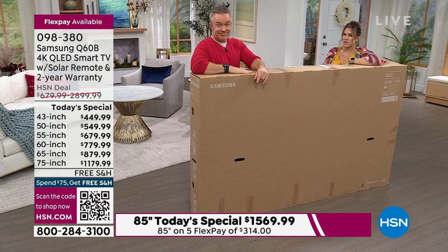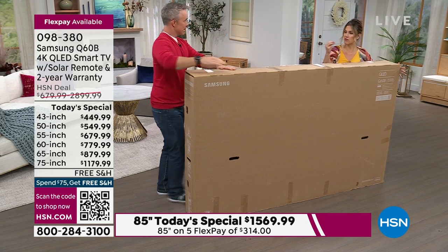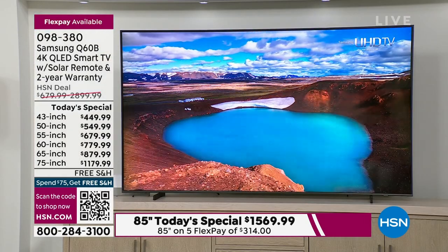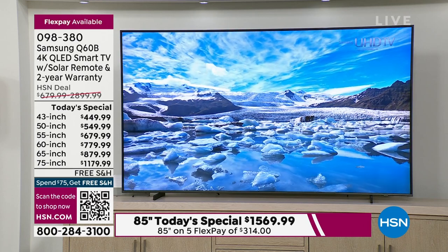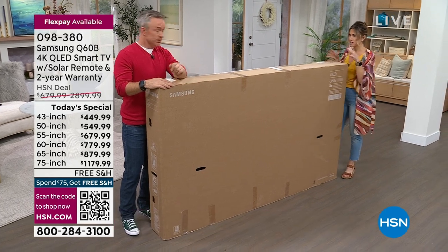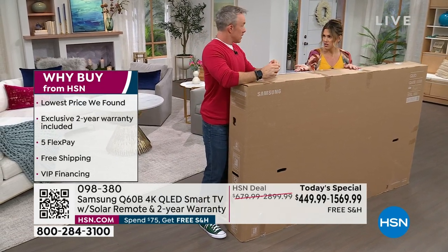This is a VIP experience — you customize when you want to be home to receive your new invested purchase. Samsung and HSN have arranged the delivery so it's convenient for you, not when you're at work. And I want to remind you again: this is the lowest price that we have found. Do your research, but make sure you're typing in the right model. This is the sweetheart model for us at HSN — Samsung has been number one for 16 years.